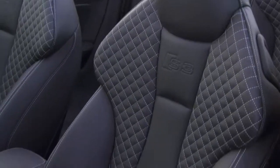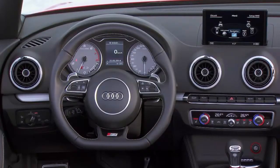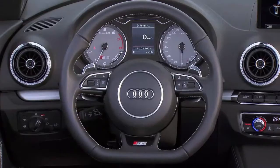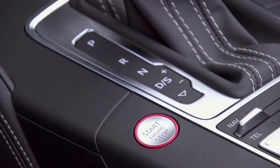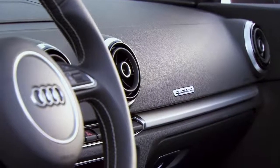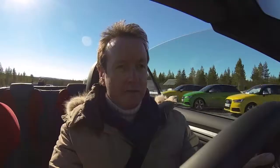The interior is constructed with a stylish design. The dashboard is straightforward and uncluttered. Reinhold says the workmanship on the S3 Cabrio is flawless.